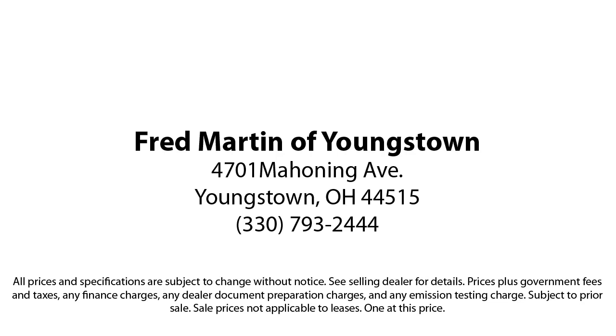We offer special rates that begin at 0.99%. We also offer a 7-day exchange policy when purchasing our certified inventory.